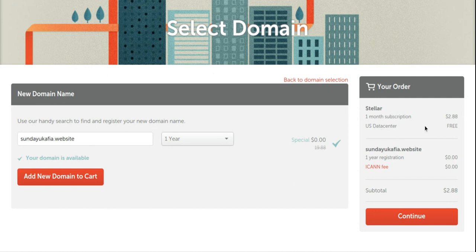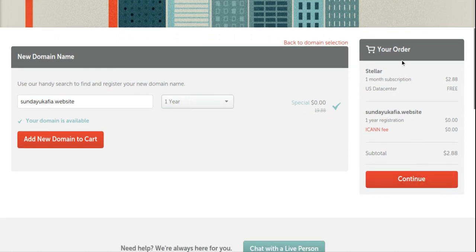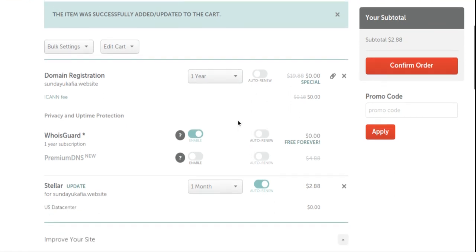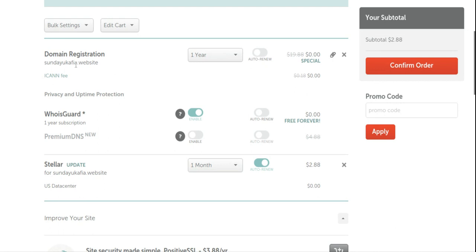Select your preferred data center — US data center is fine. It shows one year registration and the domain name. Click 'Continue,' give it a few seconds to load, and it takes you to the shopping cart page where you can review what you're buying.